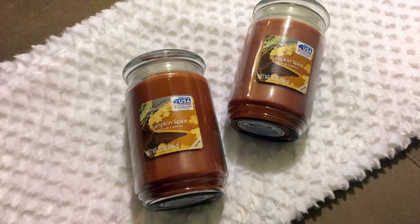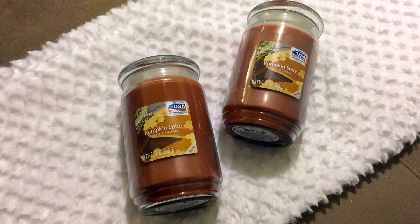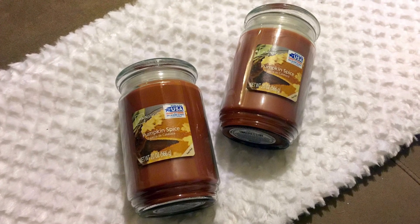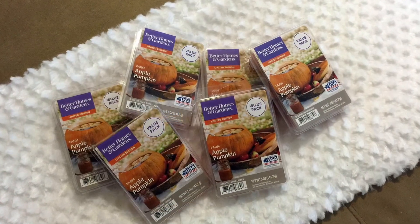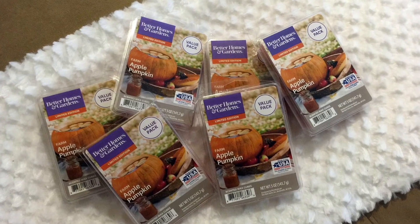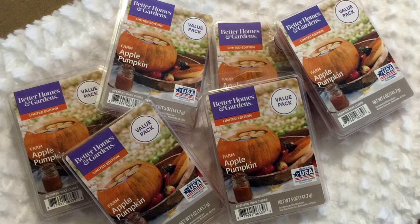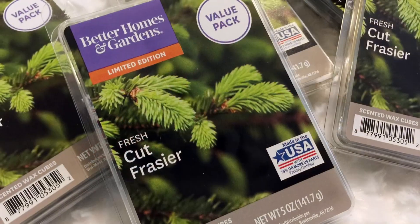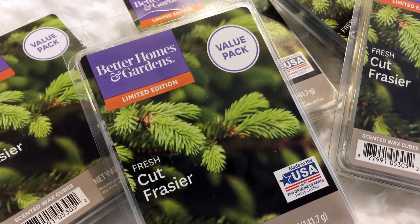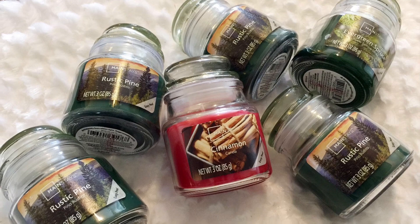I also got a few deals on scented candles and wax melts. These two Mainstays pumpkin spice candles were only $1.00 each. And these Better Homes and Gardens yummy scented farm apple pumpkin wax melts were $0.75 each. I found more $0.75 wax melts like these warm velvet pomegranate and fresh cut Frasier scents. I even found some cute mini Mainstays candles for $0.25 each.